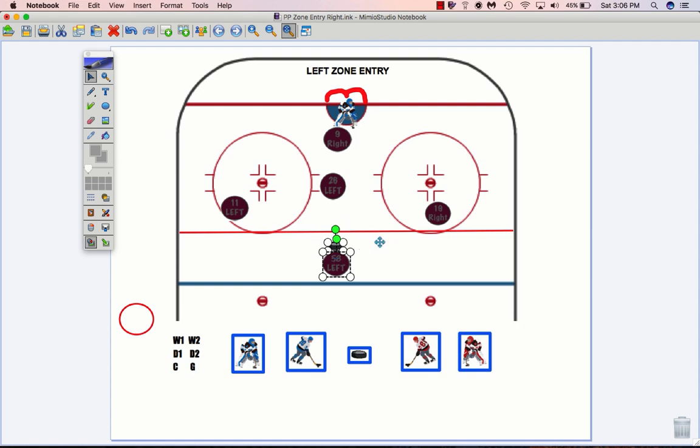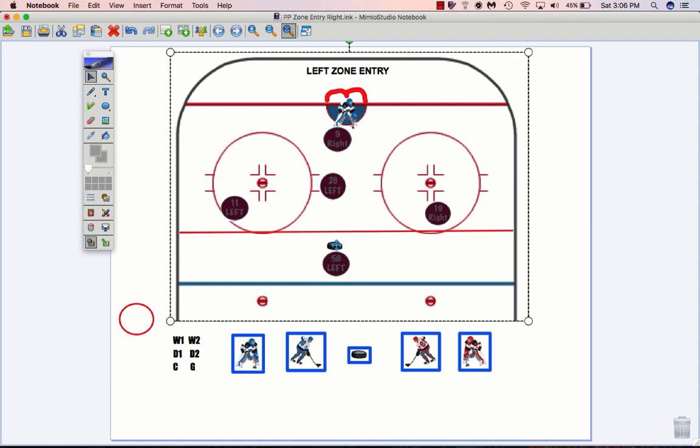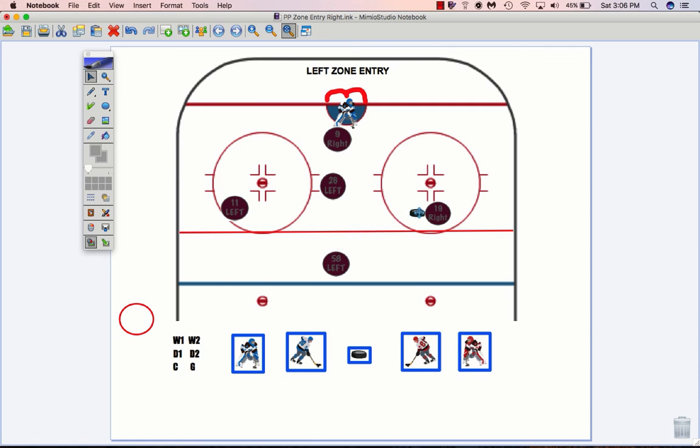When you're here, Broderick has three options really. You can go down to the right side to Francis. You can go back to Jenkins. Or he can shoot it himself, going through both screens here. So those are your three options, Broderick. Okay, let's say you go back to Jenkins.